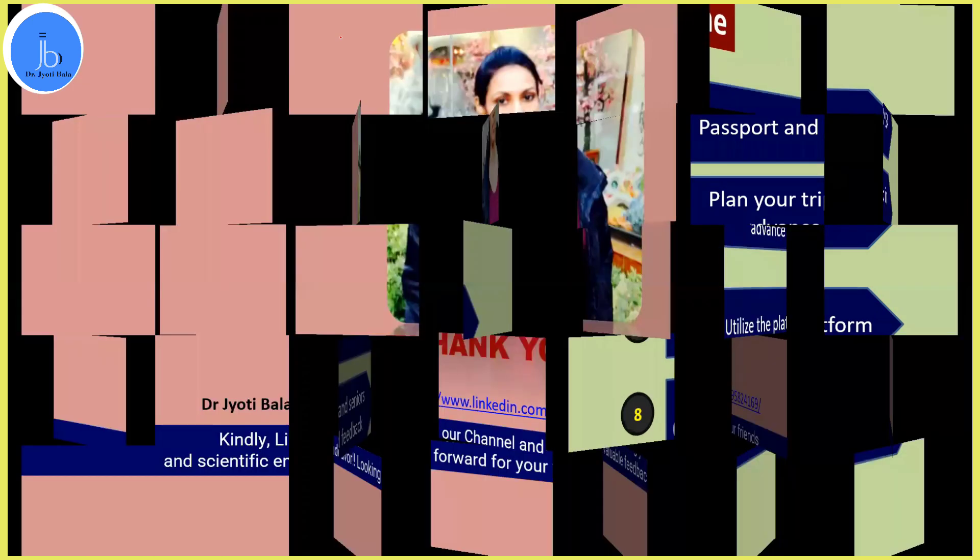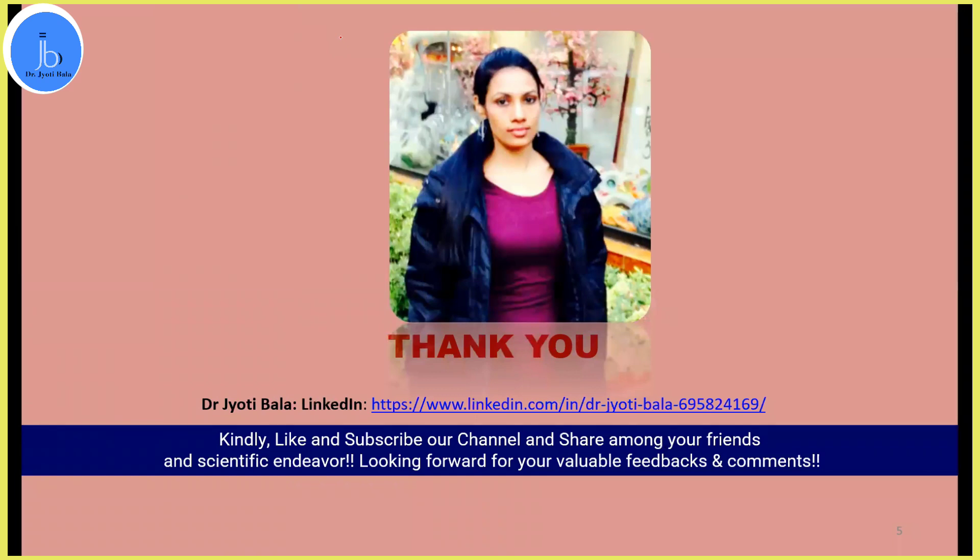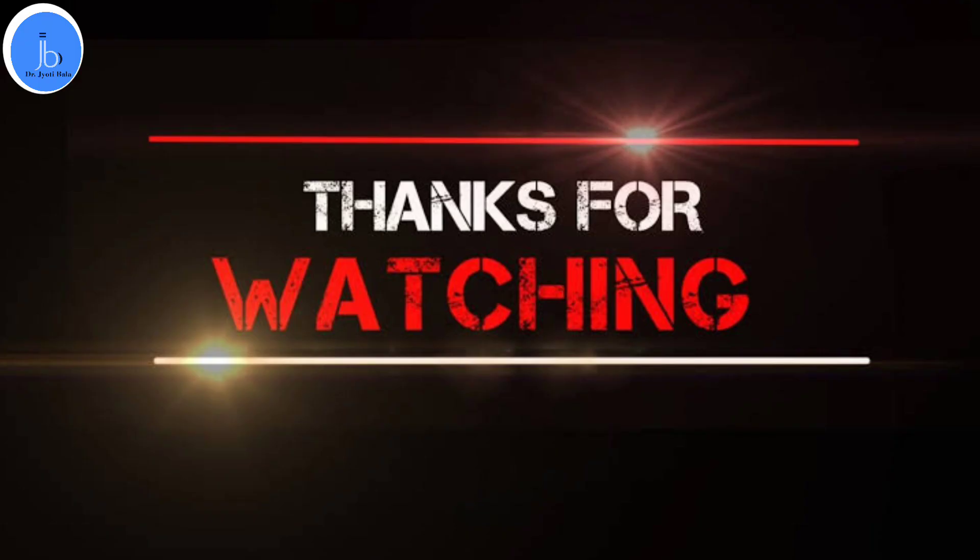So from my side, these were a few crucial points I wanted to share with you. You can utilize these grants to go for international poster presentations, workshops, and scientific platforms. Good luck! If you liked this video, I request you to kindly subscribe and share it with your scientific community. Thank you so much.